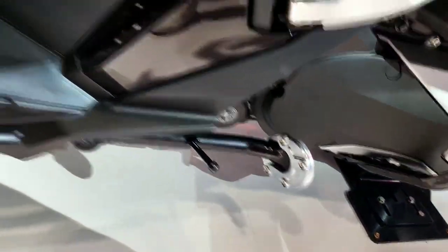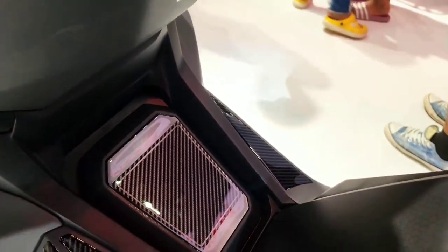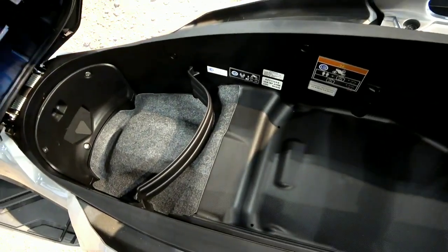Advanced features embedded in this motorbike include a locking system that uses a smart key system and an idling stop system. The under-seat compartment has dimensions of 48 liters, enough for one full-face helmet and a raincoat.